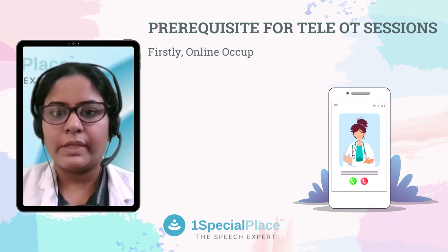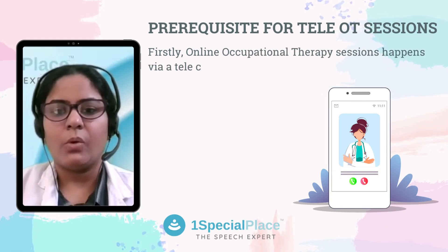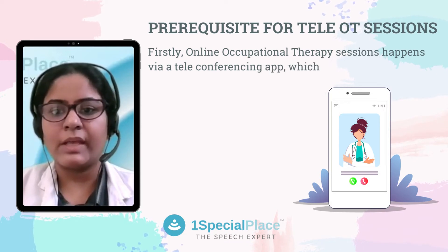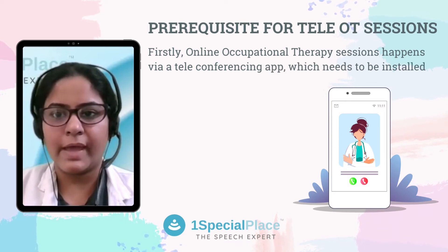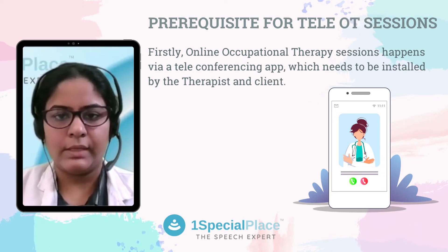The prerequisites for tele-OT sessions are as follows. Firstly, online occupational therapy sessions happen via a teleconferencing app which needs to be installed by both the therapist and the client.